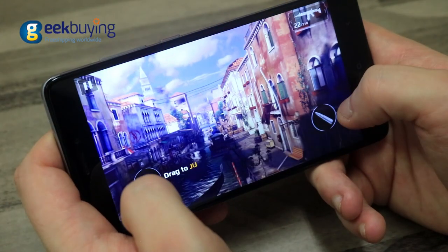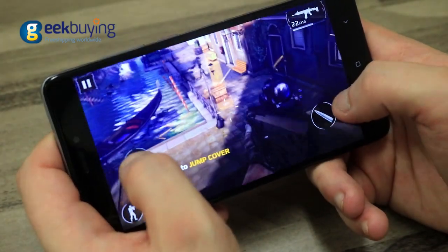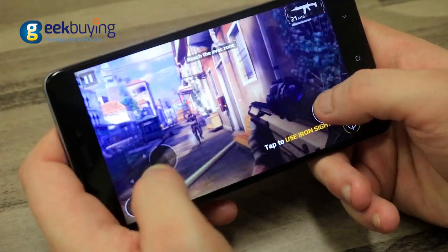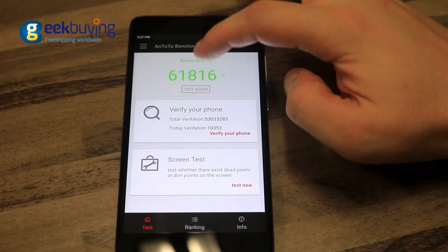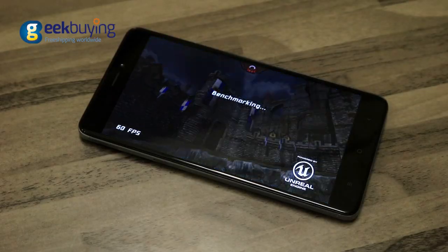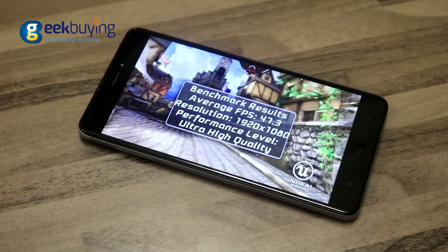Thanks to the powerful Qualcomm Snapdragon processor and 3GB of RAM, the phone will run any existing game with a minimum of 30 frames per second. It managed an impressive score of 61,816 in Antutu and around 47 fps in Epic Citadel.